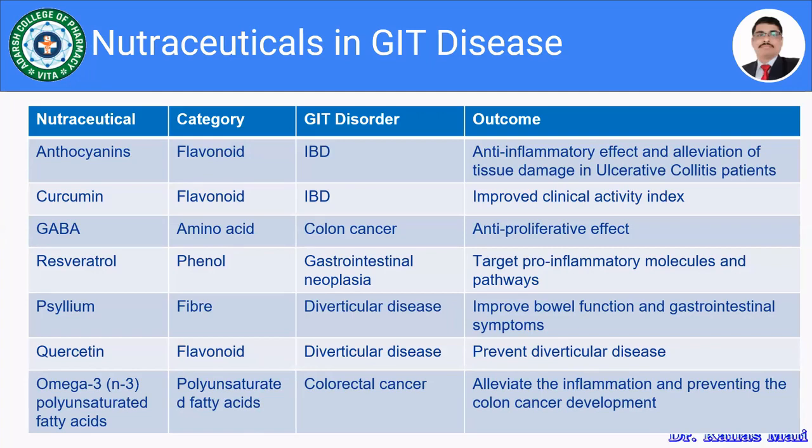Resveratrol, a phenol, is used for gastrointestinal neoplasia and targets pro-inflammatory molecules and pathways. Psyllium, a fiber, is used for diverticular disease and improves bowel function and gastrointestinal symptoms. Quercetin, a flavonoid, is also used in diverticular disease to help prevent it. Omega-3 polyunsaturated fatty acids are used for colorectal cancer, alleviating inflammation and preventing colon cancer development.